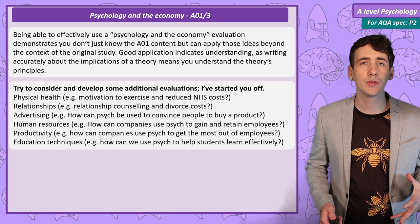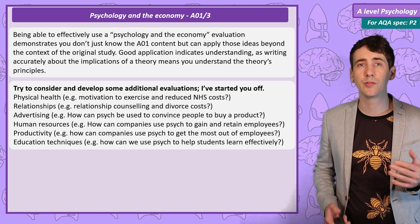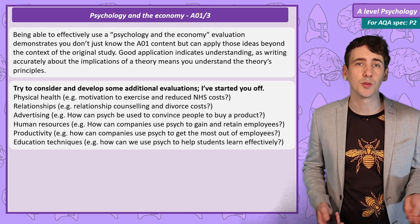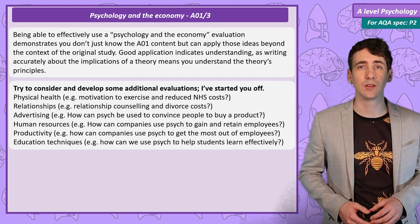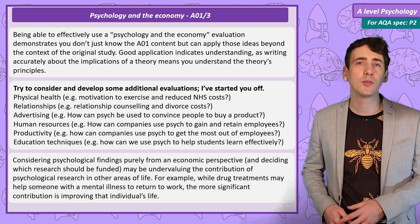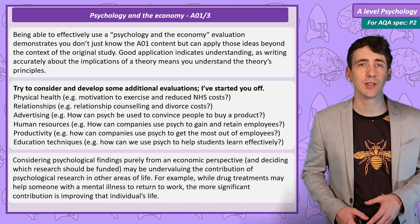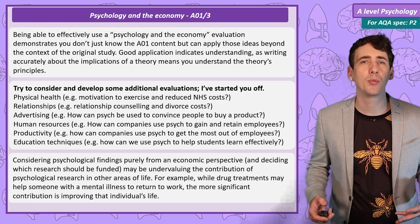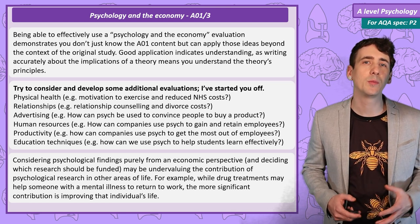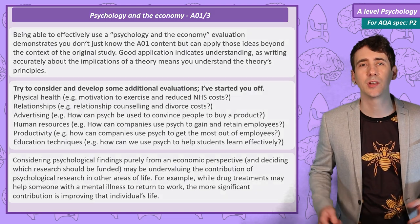Some of the other topics I could have covered are how psychological research has improved physical health, relationships, advertising, human resources, productivity and educational techniques. Why not try to make statements like my five with some of those? Now of course I have taken an economic perspective in this video, but it might be more important to consider the social benefits of these theories — ideas that have improved people's lives in ways that have nothing to do with money.